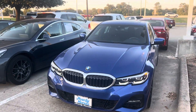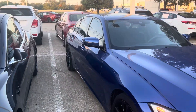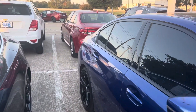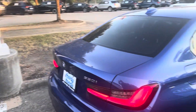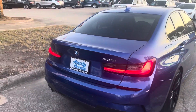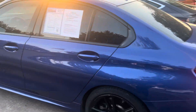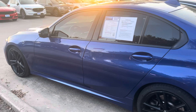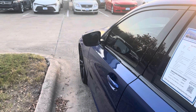Hey Don, this is Thomas at Howdy Honda. This is the 2021 BMW 330i that you inquired about. It's a beautiful vehicle — got your backup camera, Bluetooth, and only 30,000 miles on this one.